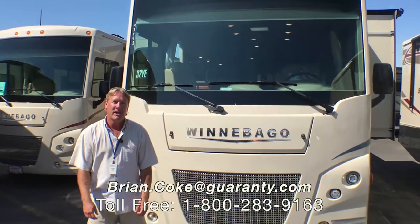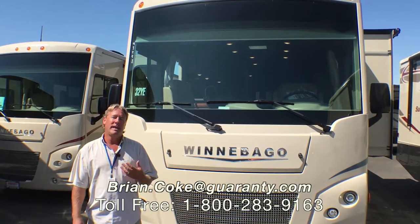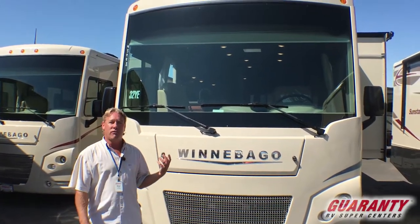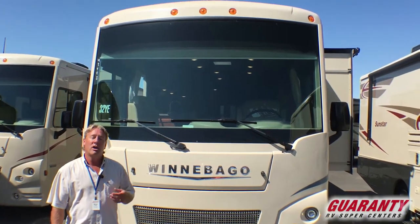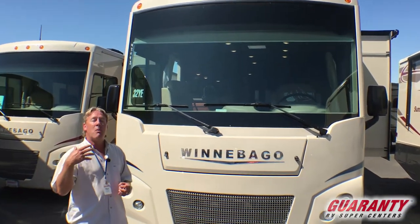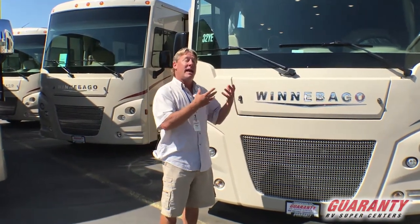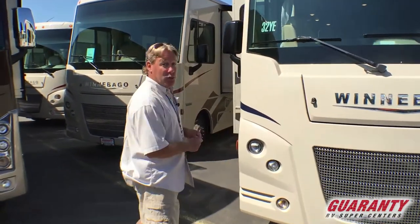Welcome to Guaranty RV Center in famous Junction City, Oregon. My name is Brian Koch and I want to take the opportunity to share with you a brand new floor plan from Winnebago called the 32YE. I think you're going to find that it's going to afford more than your family needs as far as storage capacity on the outside, livability, and plenty of storage on the inside.